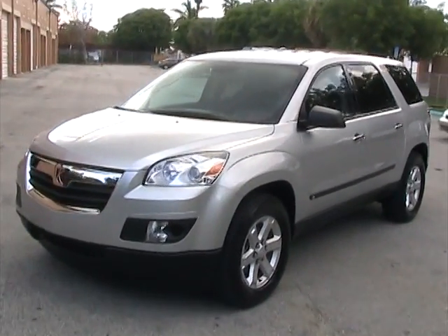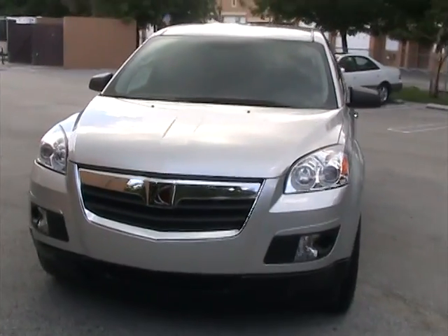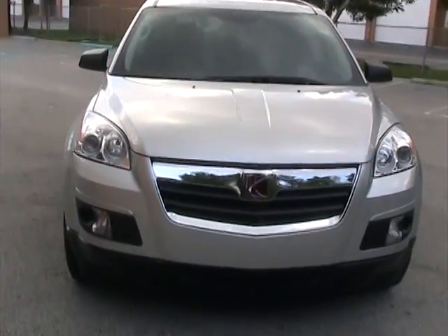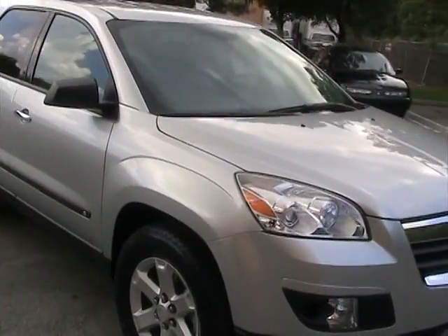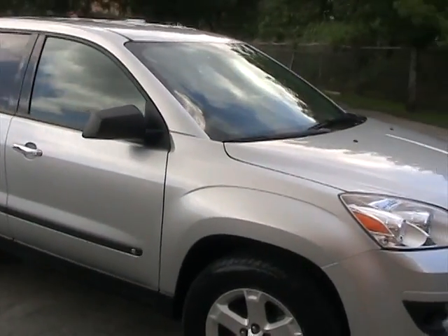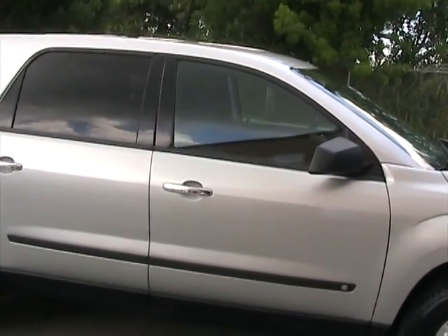Welcome to Southeast Car Sales. This is a 2009 Saturn Outlook. The vehicle is in beautiful condition. It's a silver color with black leather interior, and it also has a rear DVD system for the kids with two wireless headphones.